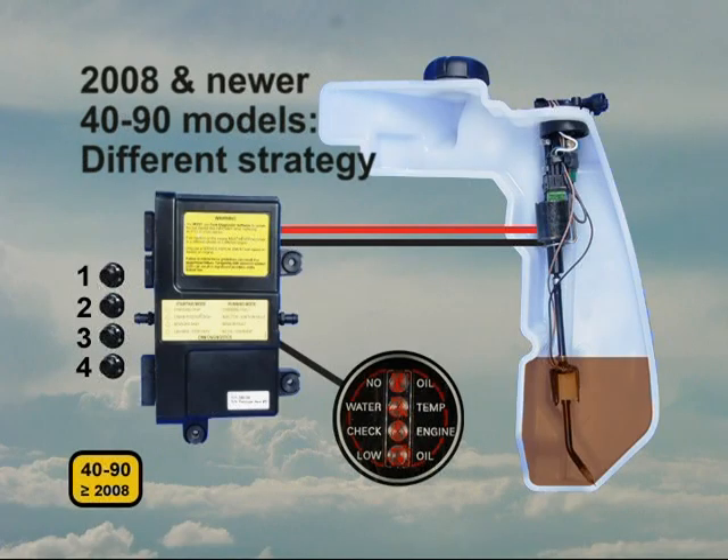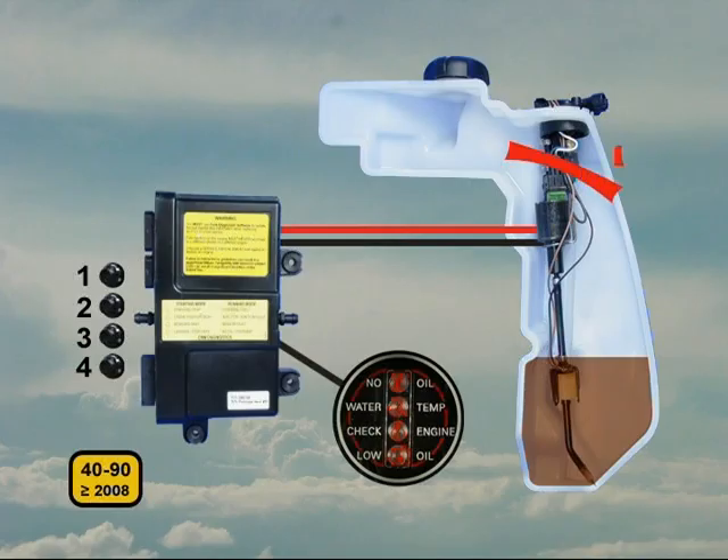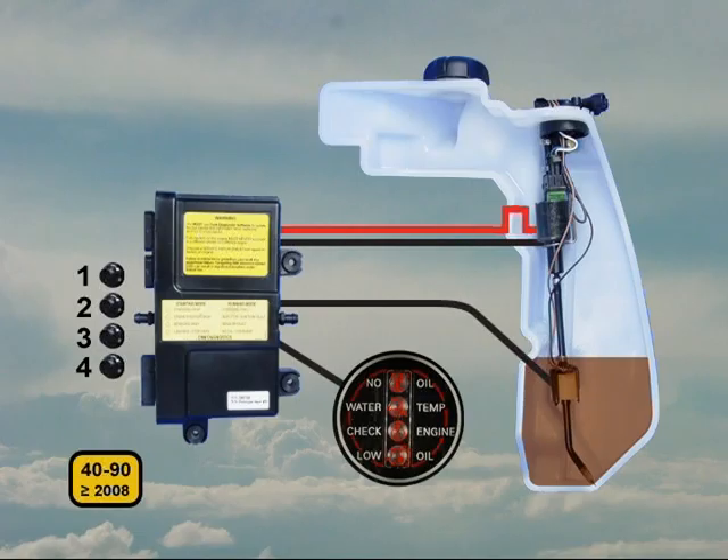2008 and newer 40 through 90 models use a different strategy for the no oil warning. These models do not have an oil pressure switch. The EMM monitors the float switch. When the oil level drops and the switch closes, the EMM starts counting oil injection pulses. When it counts 100 pulses with the float switch closed, it will illuminate the low oil light. This prevents false alarms caused by oil sloshing in the tank.